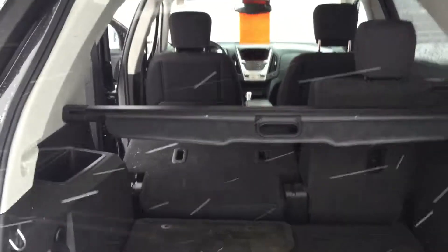Here's the back cargo area. It comes with a cargo cover and the floor mats are there. You can see how the seats do lay down and what that looks like.